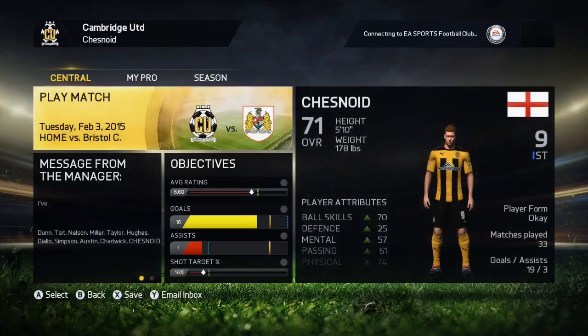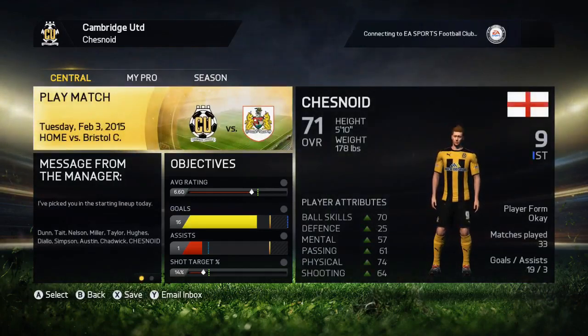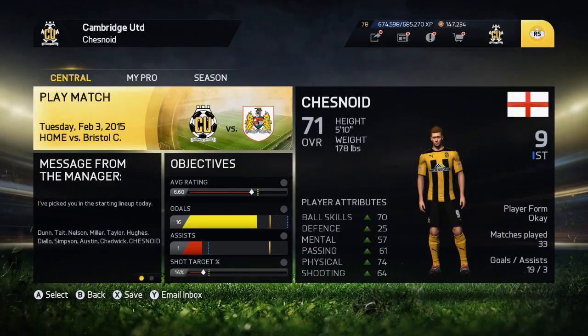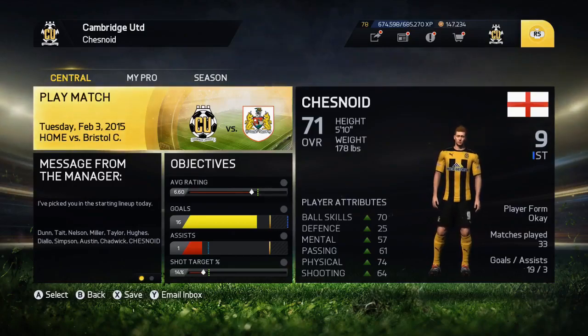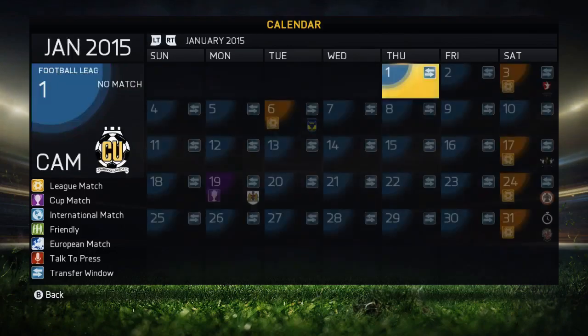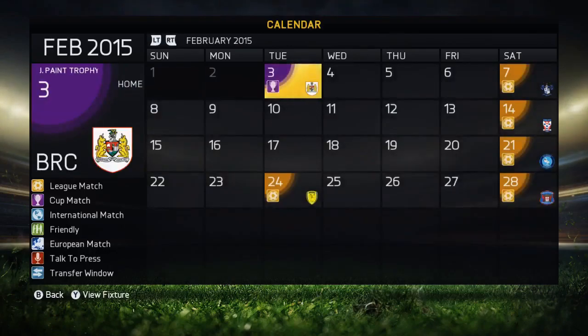Hey guys, how's it going? Chez back again and welcome to episode number 20 of MyPlayer here on FIFA 15. The first game today, as we discussed yesterday, is the second leg in the area final of the Johnson's Paint Trophy. We're up 1-0 from the first leg. If we can get a victory or even a draw, we'll go through to the final at Wembley. We're now out of the January transfer window — no offers came in. Currently top of the table with Cambridge in our opening season.